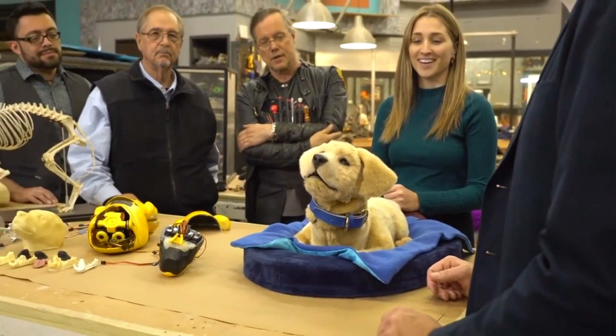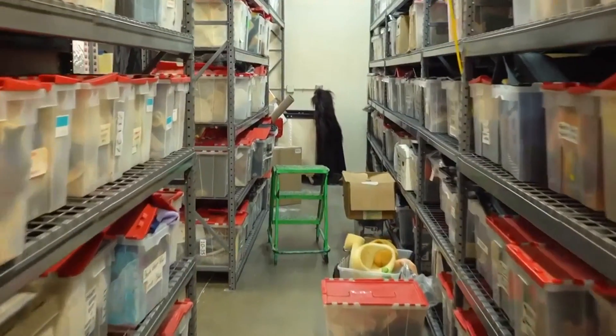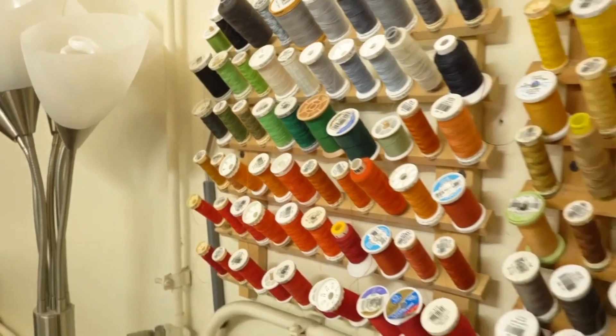Jim Henson's Creature Shop was responsible for the lifelike look, feel, movements, and behaviour that have been built on top of this sensor-embedded, voice-controllable bot.